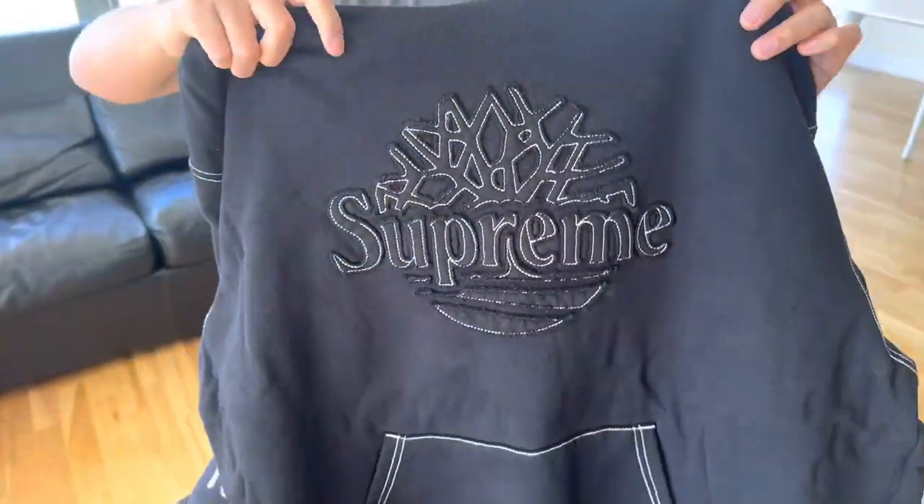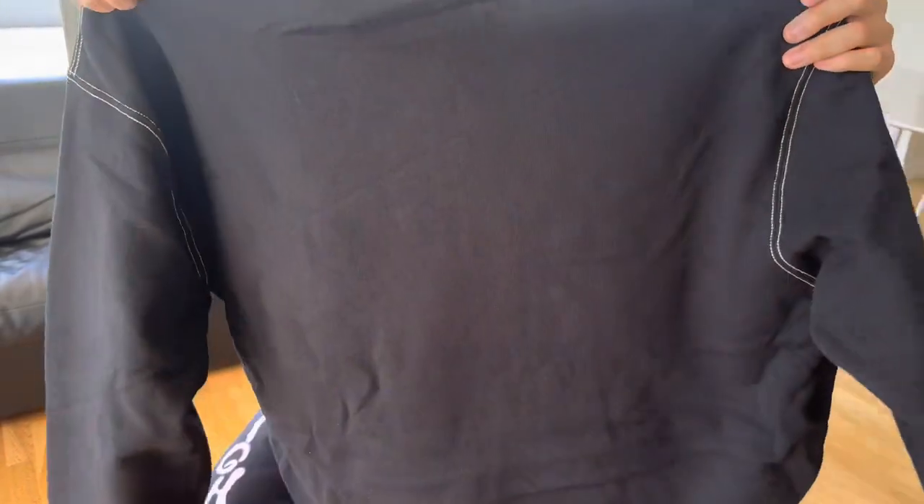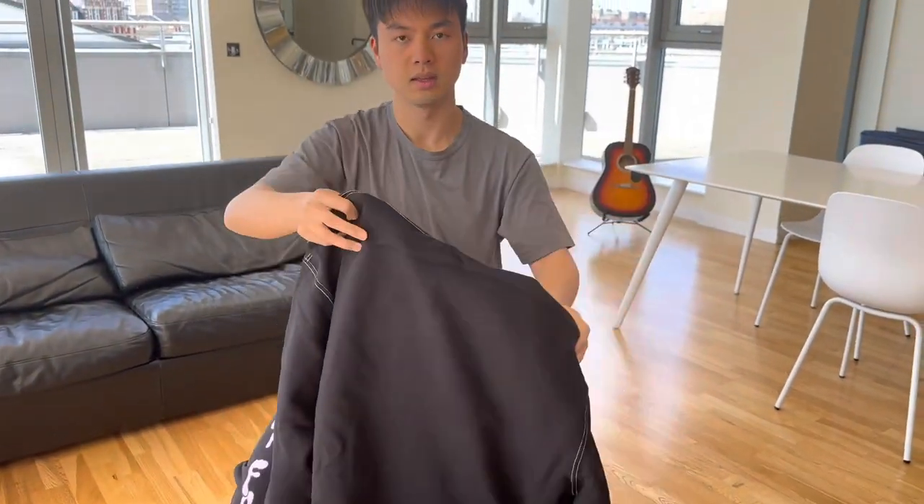I think this one is pretty cool. Obviously I wanted to get the baseball jersey but it is sold out. So this is at the back.